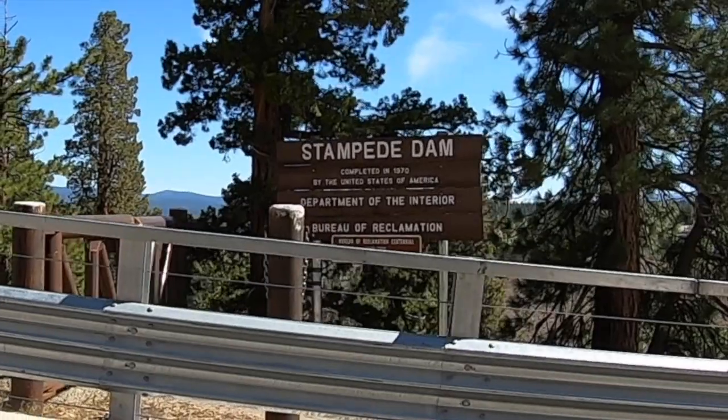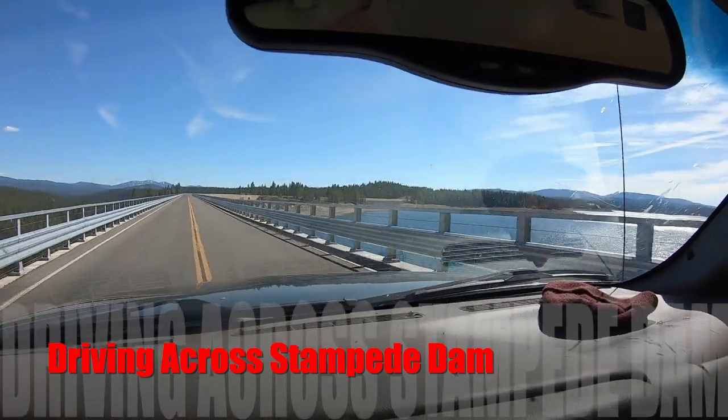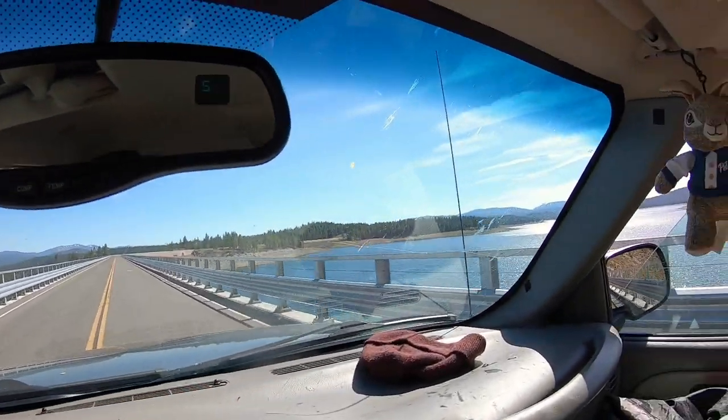I'm heading for Stampede Reservoir. The plan is we're going to hit Stampede Reservoir this morning and try to get a limit of kokanee. Then we're going to put the kayak — I've got the Hobie Pro Angler 14 behind me — back on the trailer and bounce over to Prosser Reservoir to try to get some cutthroat trout, fish till this evening, and grab a campsite. Then we'll be back at Stampede Reservoir first thing in the morning.